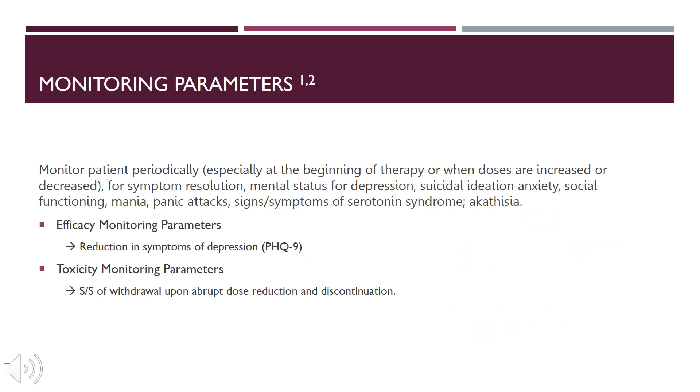When treating a patient with any antidepressant, monitoring parameters must be in place. With Viibryd, we monitor patients periodically, especially at the beginning of therapy or when doses are changed. We monitor signs of symptom resolution, mental status for depression, suicidal ideation or anxiety, social functioning, mania, panic attacks, signs and symptoms of serotonin syndrome, and akathisia. Efficacy monitoring includes reduction of depression symptoms using tools such as the PHQ-9, or counseling on the patient's mood and affect. Toxicity monitoring includes signs and symptoms of withdrawal upon abrupt dose reduction or discontinuation.